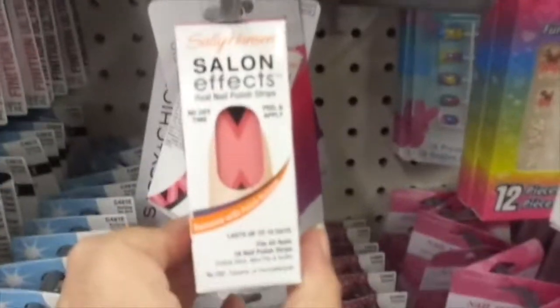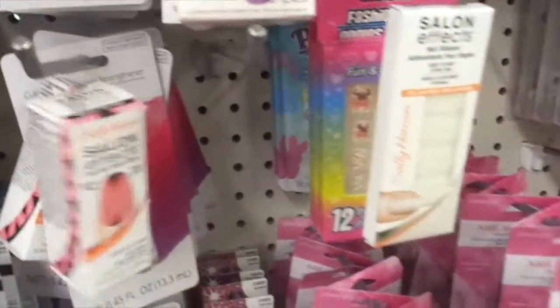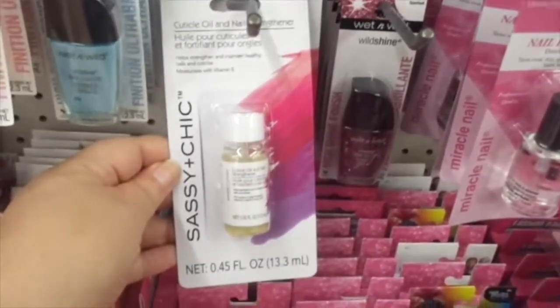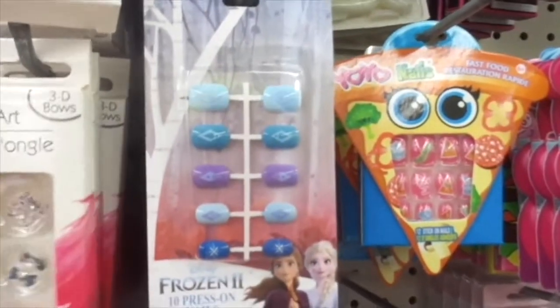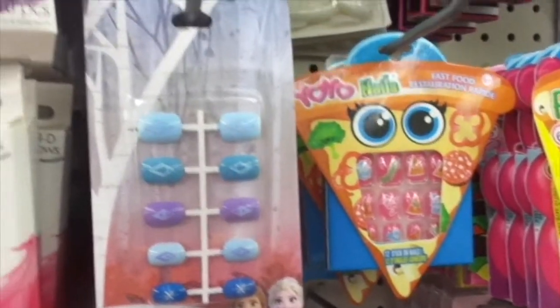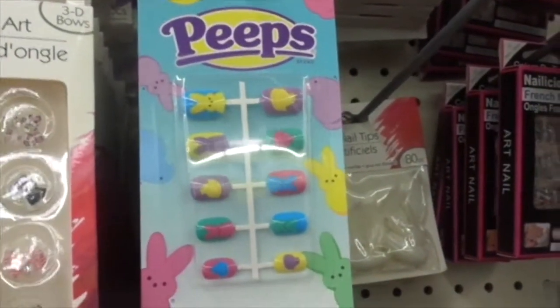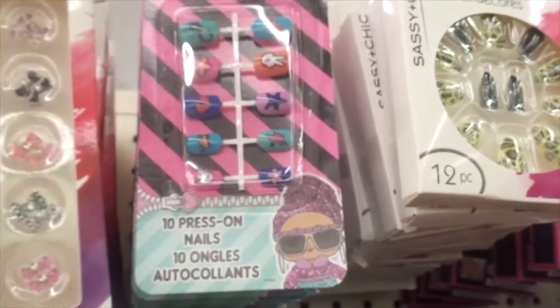We've got the Sally Hansen Salon Effects, Sassy and Chic. And then we've got these Frozen 2 press-on nails — 10 press-on nails. And then we've got the Peeps 10 press-on nails and LOL Surprise press-on nails.